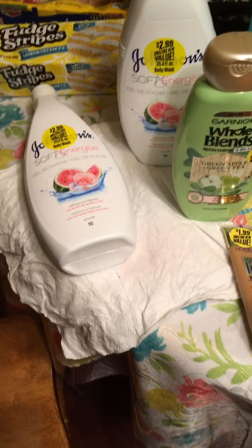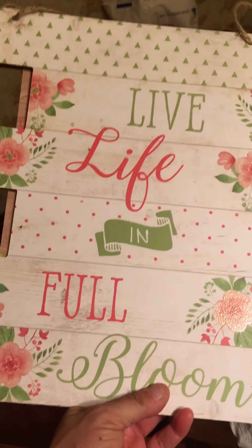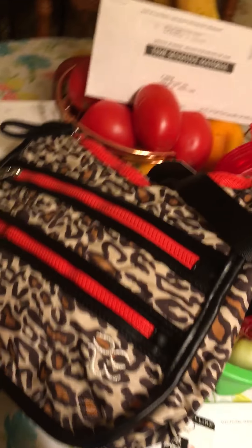I bought myself some Brisk Tea because I was thirsty while I was there. I still found some spring stuff for a quarter — live life in full bloom, spring is in the air. I just bought one of each; those were a quarter.